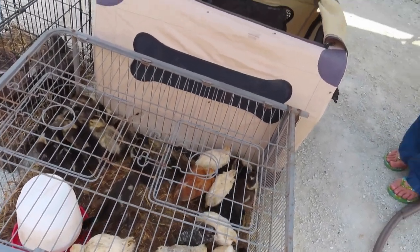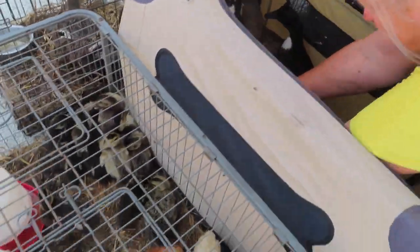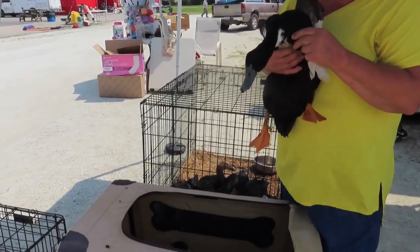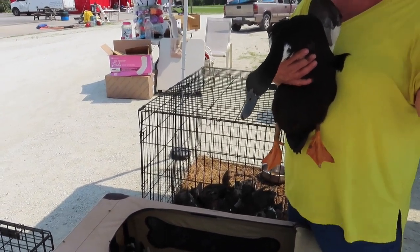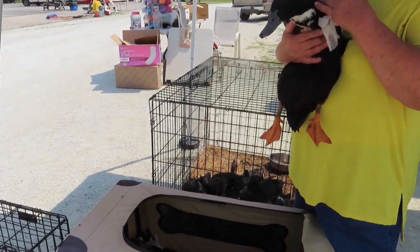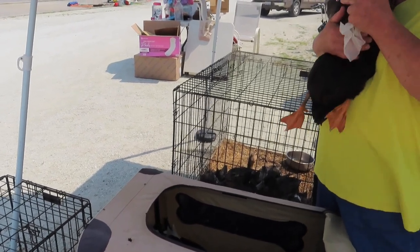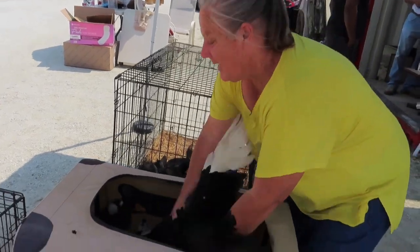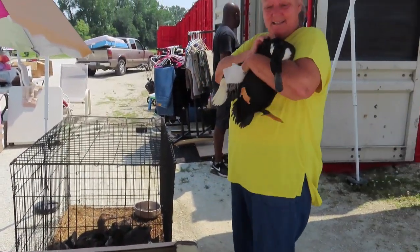So y'all are gonna be seeing more ducks on the channel soon because I'm definitely gonna come back and get some. This is a Swedish and Cayuga - this one is a male. I vent-sex them to know male from female but I get it wrong every time - you have to do it within the first week. I've been hoping I got all females. You can also tell by the voice - the female is the loudest. I do have one out there that is very vocal, loud like someone is hurting it. So that's the female!